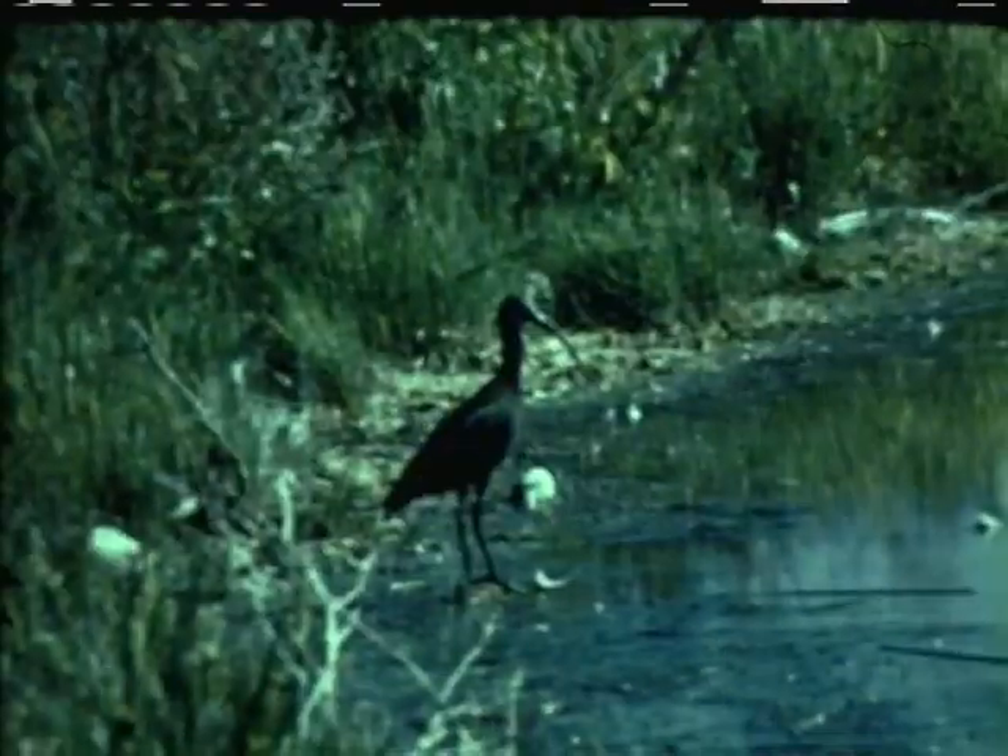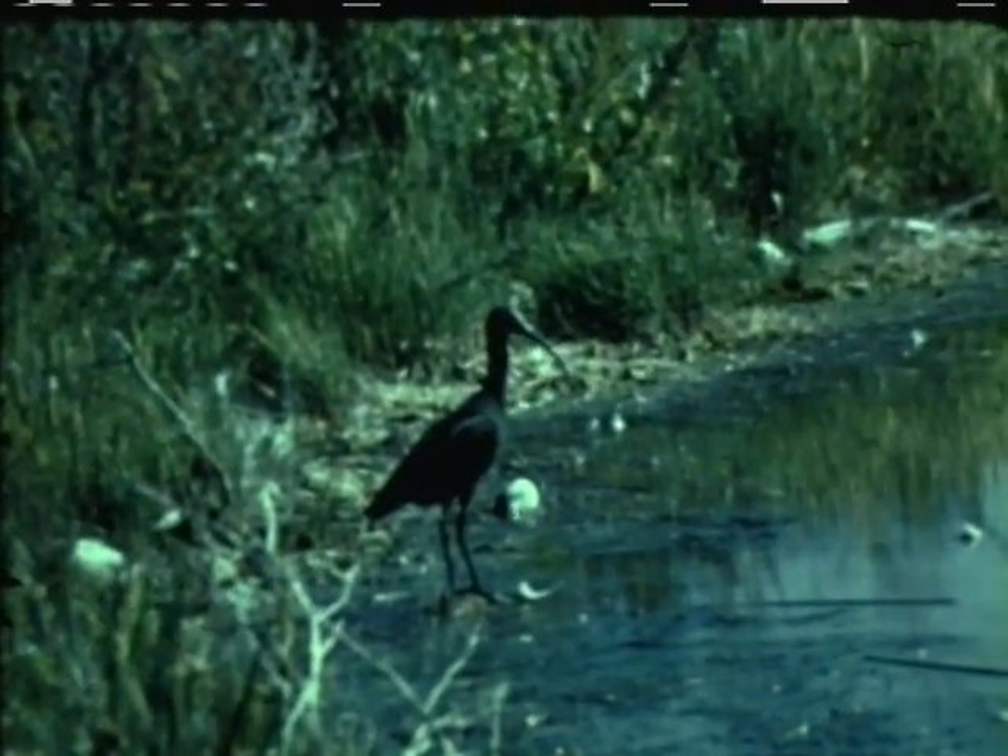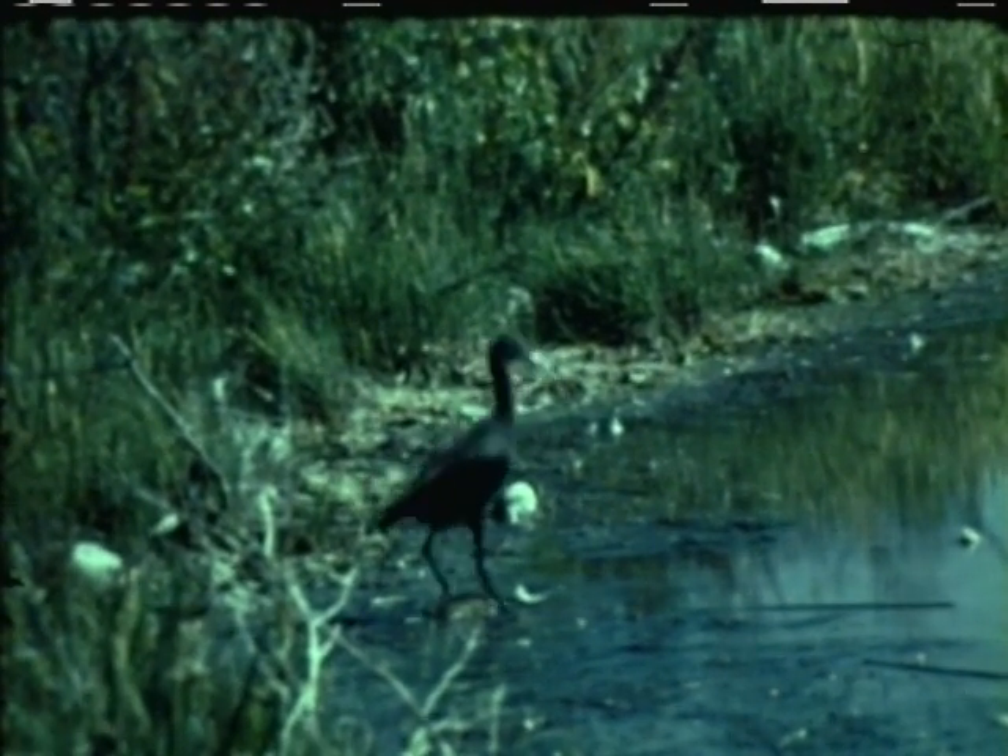Ibises, such as this glossy ibis, are somewhat like herons but have down-curved bills. Their habits are similar to herons.